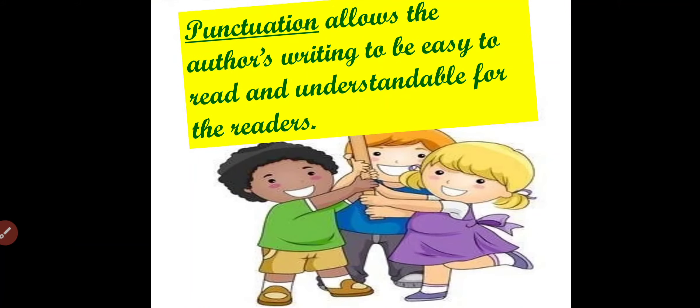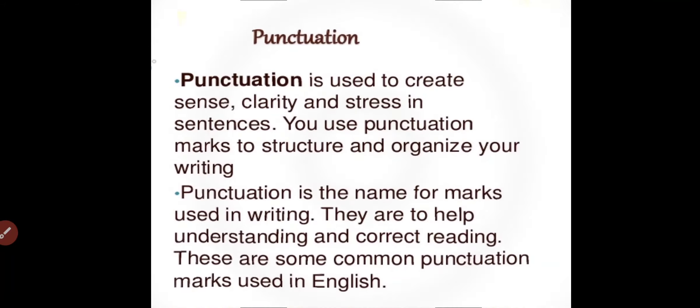Punctuation allows the author's writing to be easy to read and understandable for the readers. These punctuation marks make the writing very easy and meaningful to be read. So, why do we use punctuation marks? Punctuation is used to create sense, clarity and stress in sentences. You use punctuation marks to structure and organize your writing — it makes your writing clear for readers and looks organized.